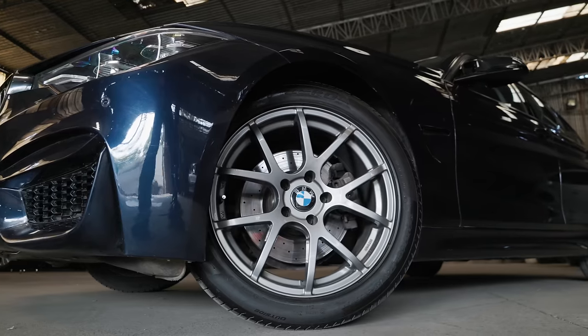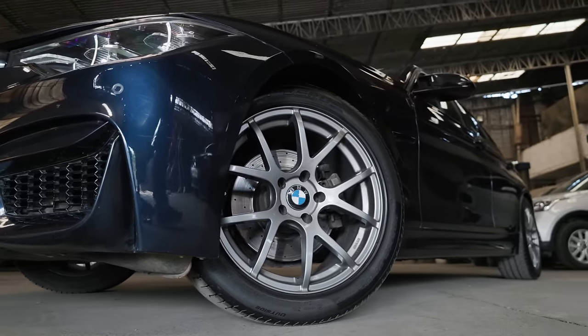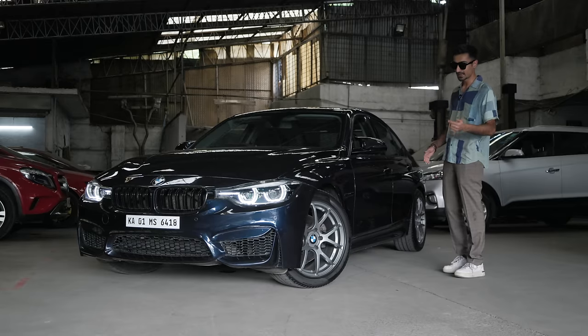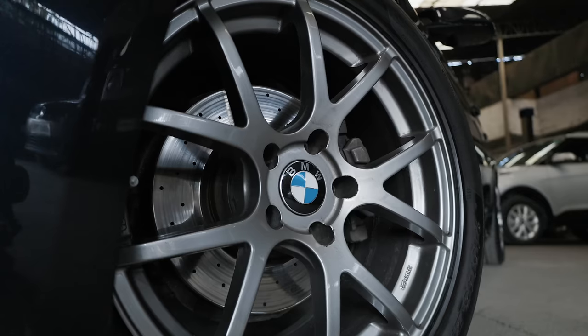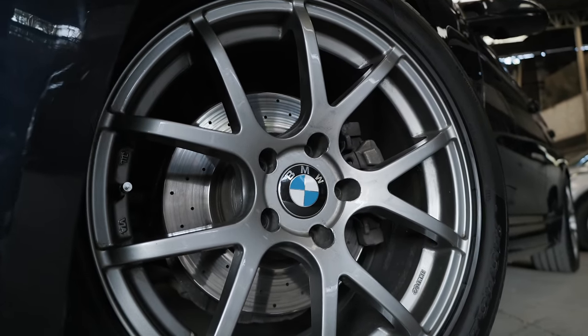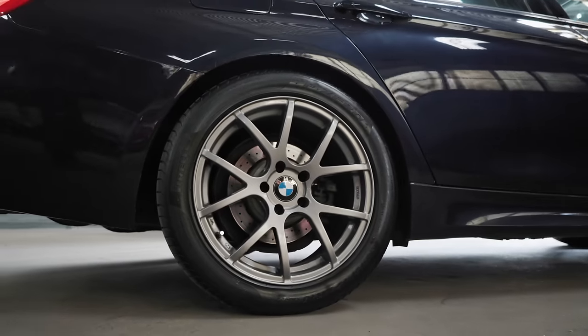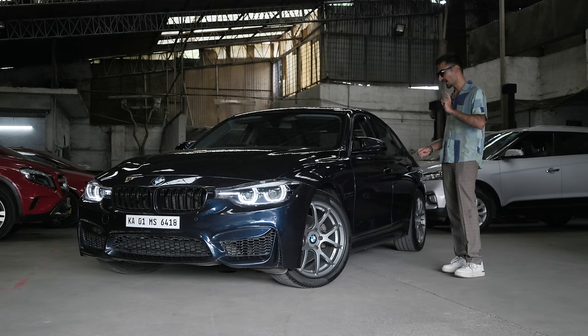Look at the NK wheels — they look so OEM but they are so striking to look at. They are wrapped around Pirelli P Zero rubber and if you also look inside the wheel, you've got drilled rotors, so the performance upgrade is also there. In terms of suspension, it is sat on M Performance suspension, so it's now going to be riding a little nicer, and that's pretty much it from the outside.